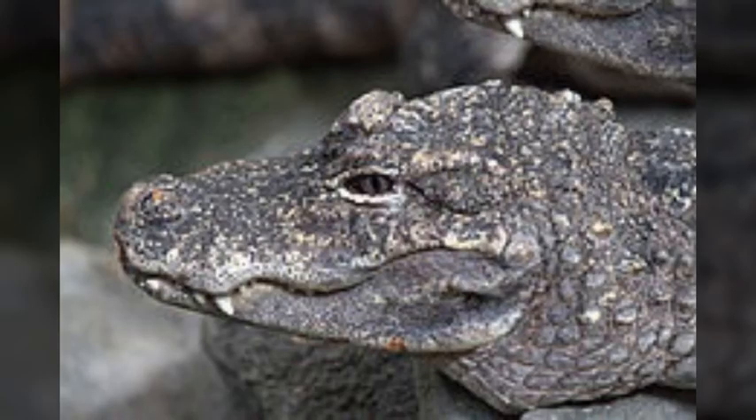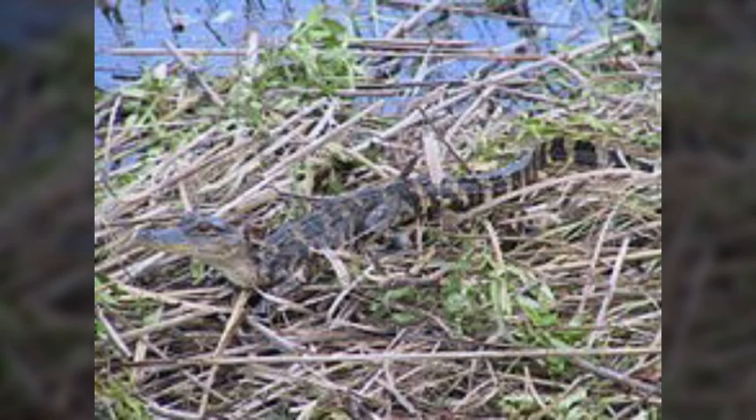The newborns are very vulnerable during their first winter, so they stay close to their mom, who has 72-76 teeth and a strong jaw pressure. It is debated when the Chinese alligator becomes sexually mature, but people agree it is around 4-7 years old. It is known to live for up to 50 years in the wild.